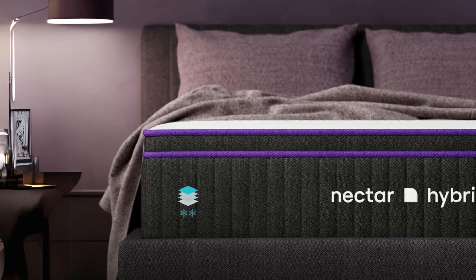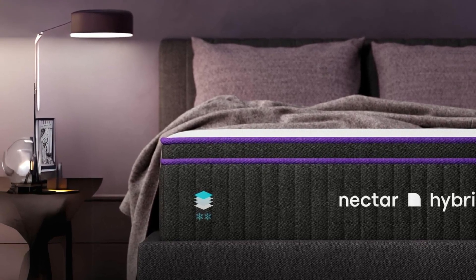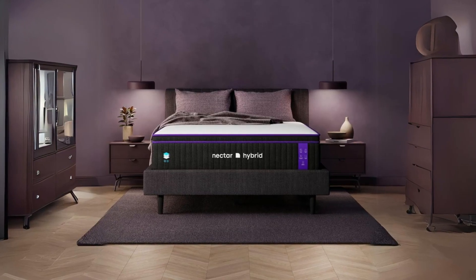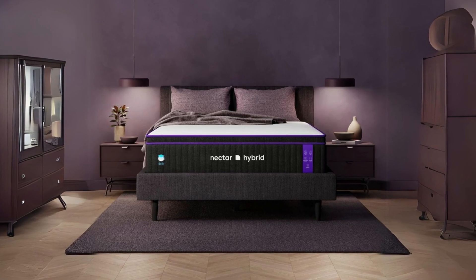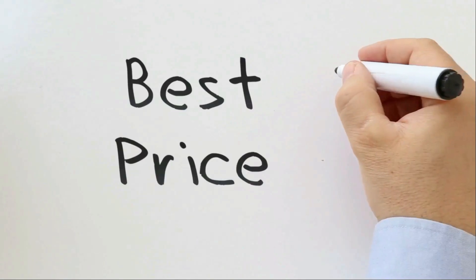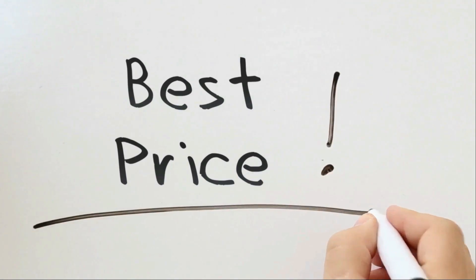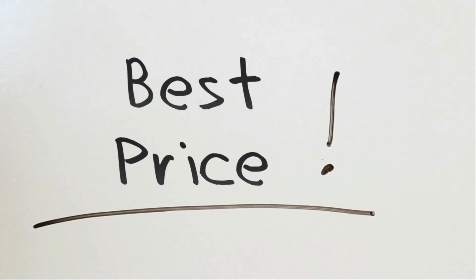With its seven-layer construction, innovative cooling technology, and versatility in accommodating various sleep positions, this mattress promises to elevate your sleep experience to a whole new level. Check the link in the description below to get the most updated price in real time — you never know when these things might go on sale.